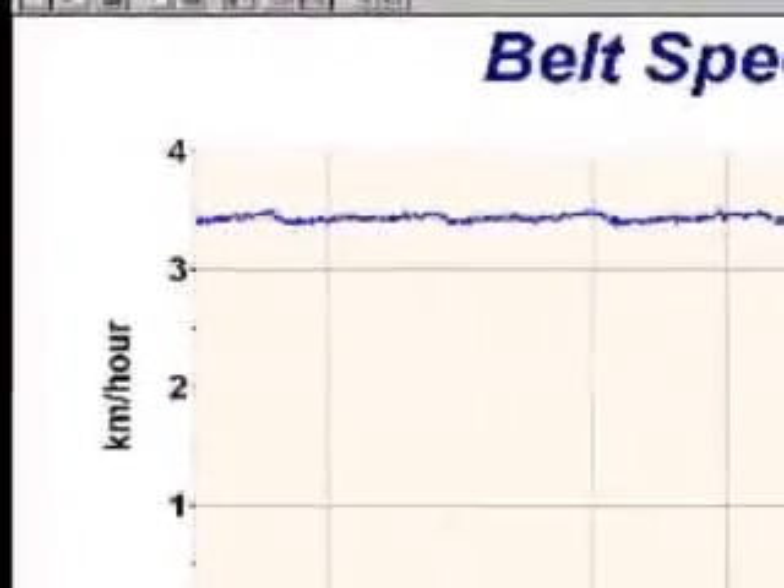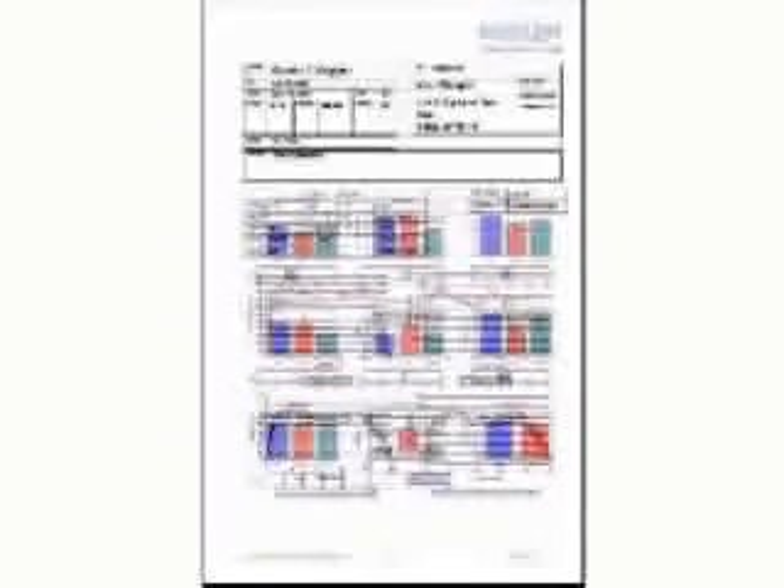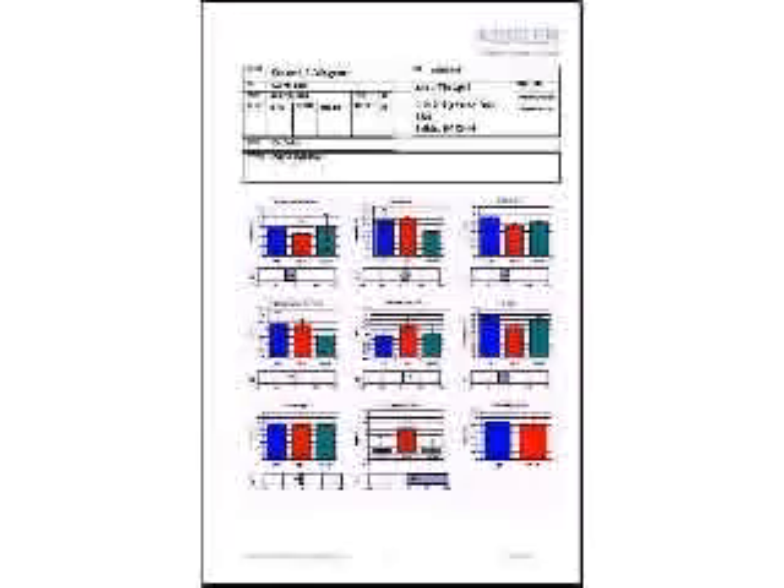For accurate center of pressure calculation, the belt speed is measured online. At the end of the gait analysis, all parameters are summarized in the Gateway clinical report. This report can be printed and is fully customizable.